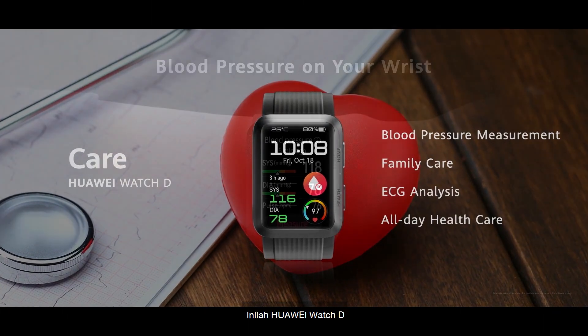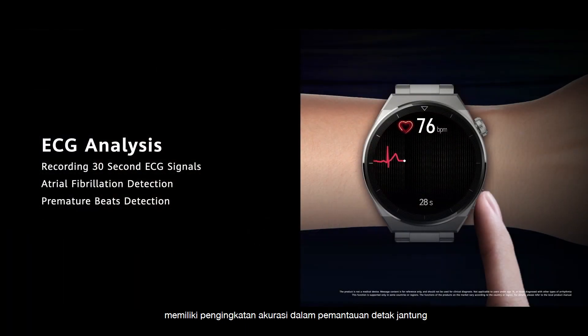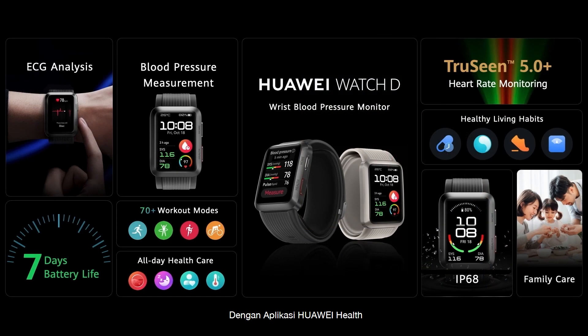This is the Huawei Watch D — Huawei's first wrist blood pressure monitor. It greatly improves the accuracy of heart rate monitoring. With the Huawei Health App, you can have personalized blood pressure management plans.